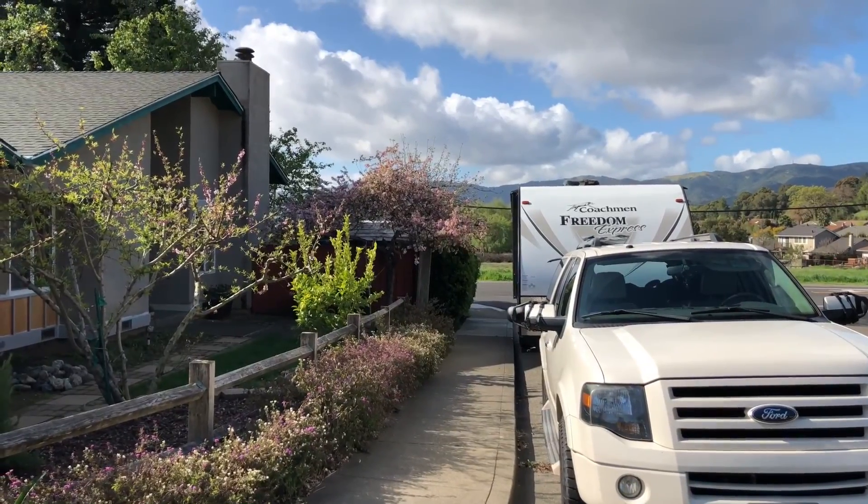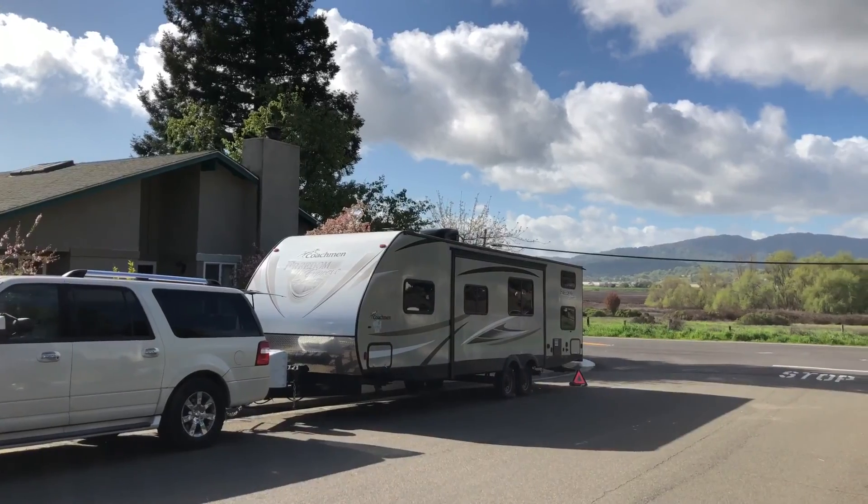We're currently staying on the street at some friends' house, able to plug in an extension cord, so we're moochdocking a little bit and hanging out with them - some good friends of ours. Tomorrow morning we'll set off and try to do a long day's drive to get down close to Joshua Tree so we can get in there and enjoy that.